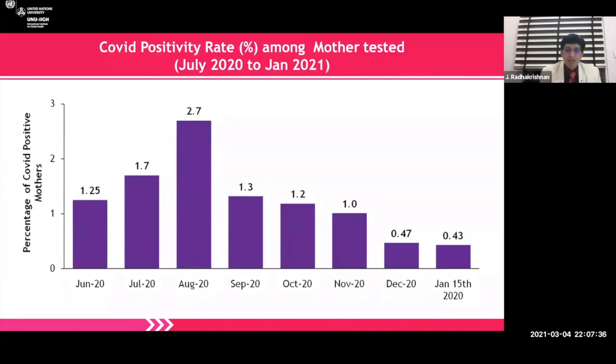Looking at the positivity rate, it peaked in August — much ahead of other states. Maharashtra and Tamil Nadu peaked ahead, and we've come down to 0.43%, but our worry is that Maharashtra is having a next peak. We can never be satisfied about what we have done so far — we have to look at emerging challenges. When we look at the UK, Europe, Brazil, and other places, we just can't take it lightly.